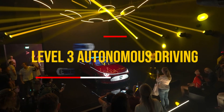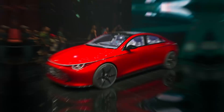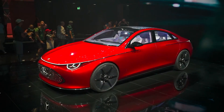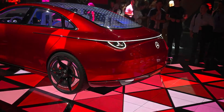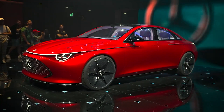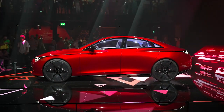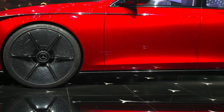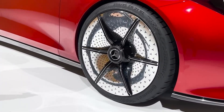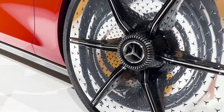It's ready for level 3 autonomous driving. Translation? Your car can practically drive itself while you sit back and enjoy your latte. It's not fully self-driving, but it's like the car's giving you a little wink about what's coming next. You can tell a lot about someone by their shoes — well, the same goes for cars and their rims. These 21-inch rims are jaw-dropping. They're so shiny you could probably use them as a mirror. Inspired by Maybach chrome dishes, these rims are a legit work of art.